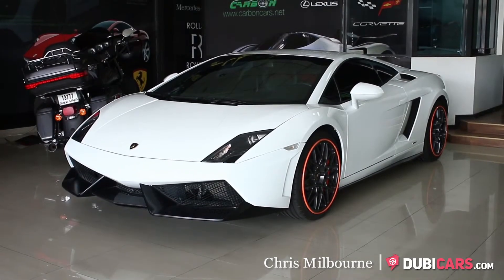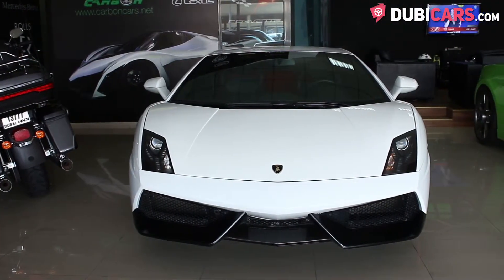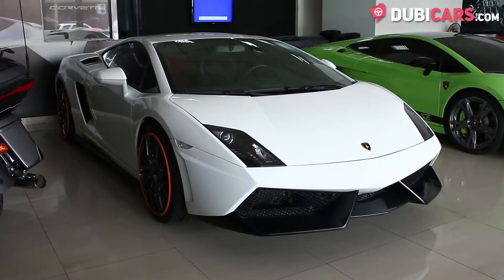Hello, this is Chris at DoobieCars.com, and in this video we'll be having a look at a 2012 Lamborghini Gallardo which is for sale at Carbon Cars.